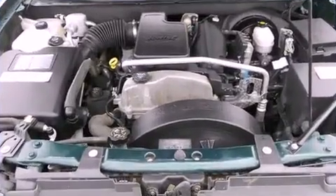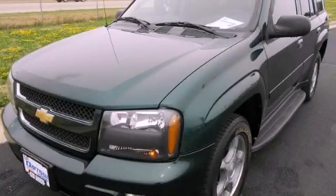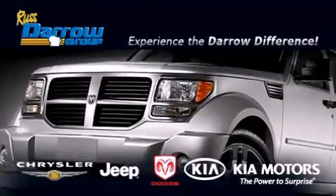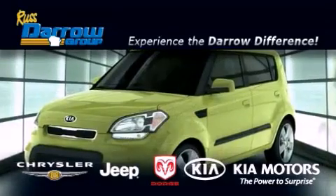This vehicle won't last long at this price. Call and arrange a test drive now. Get the Darrow difference today, only at Russ Darrow Kia Chrysler Jeep Dodge Madison.